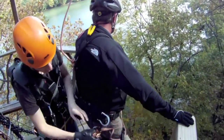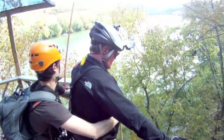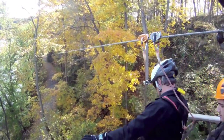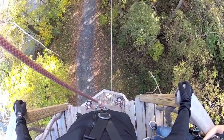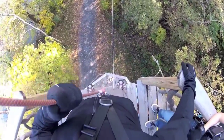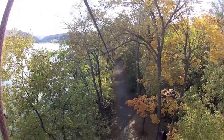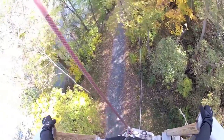Zip lines are a psychological thrill ride. The ride along the line only lasts a few seconds, but you spend long minutes waiting for your turn. Plenty of time to think about heights and the more unpleasant effects of gravity. Every time I stepped up to the edge, I got butterflies in my stomach. You stand there and look out through space at the far tower. Then you look down, about 60 or 70 feet down.